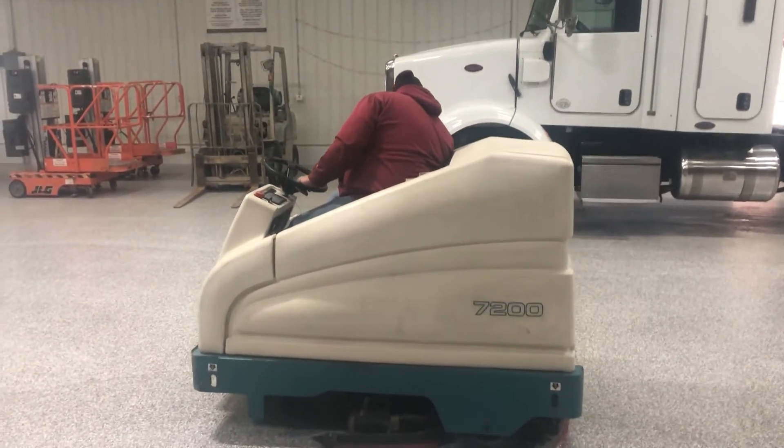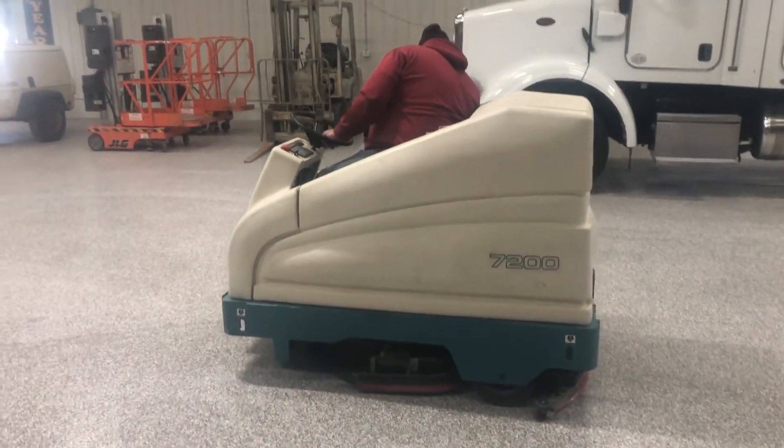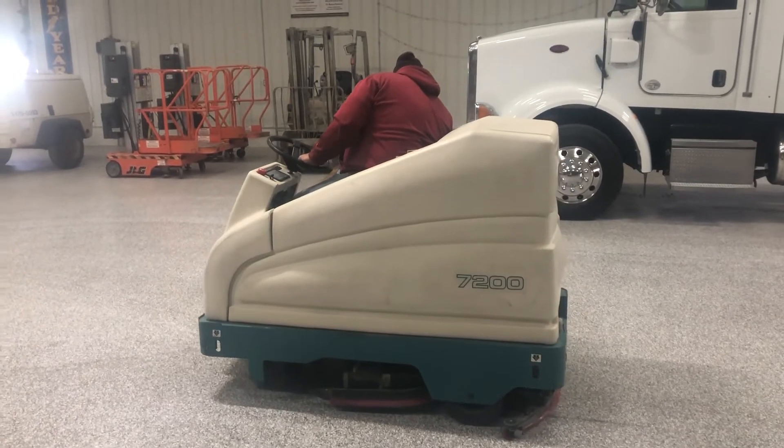So there's a little demo, guys, on the Tenant 7200 that's coming up. Good luck with auction time and old 20 auctions.